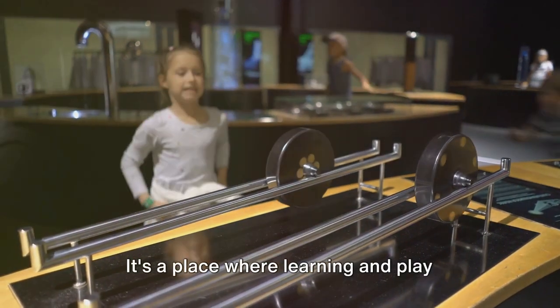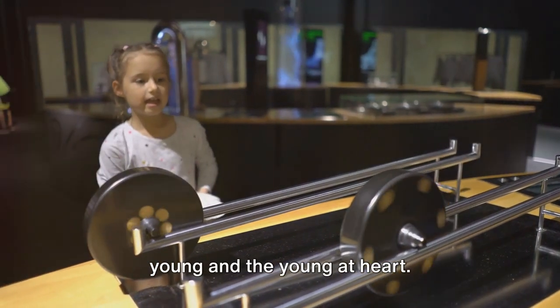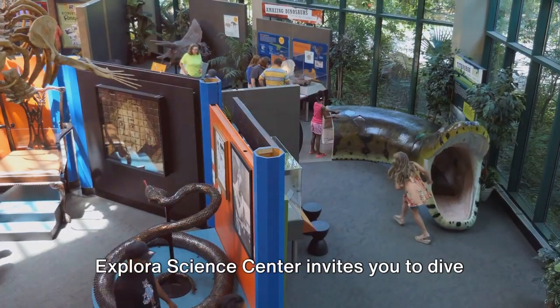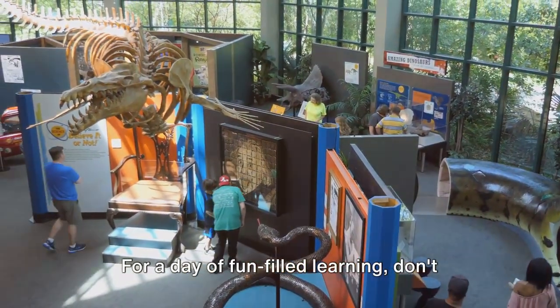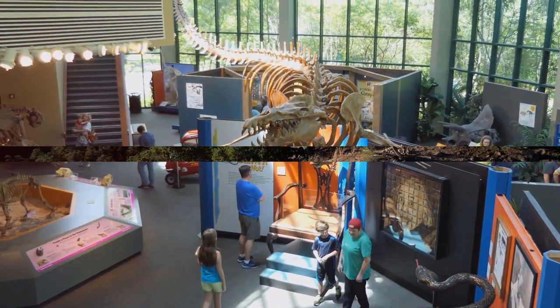It's a place where learning and play intertwine, sparking curiosity in the young and the young at heart. From the physics of bubbles to the mechanics of everyday appliances, the Explora Science Center invites you to dive into a world of discovery. For a day of fun-filled learning, don't miss out on the Explora Science Center.